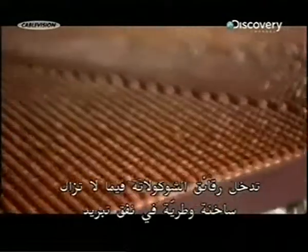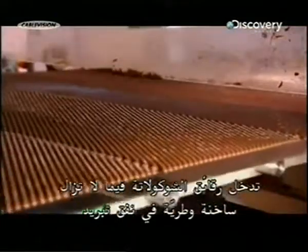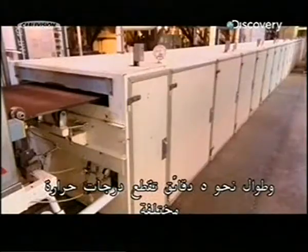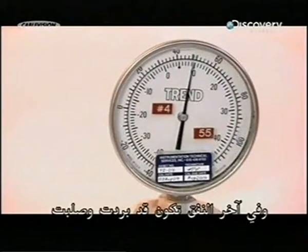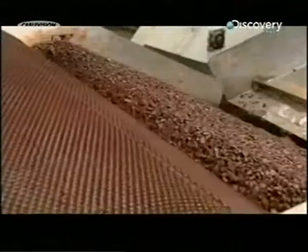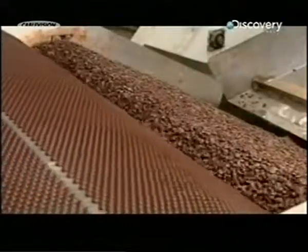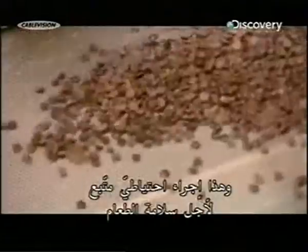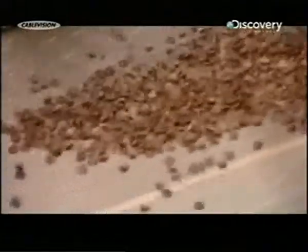The chocolate chips, still warm and soft, enter a cooling tunnel, traveling for about five minutes through several temperature zones which vary between 10 and 15 degrees Celsius. At the end of the tunnel they have cooled and hardened. A conveyor belt then takes them through a metal detector, which is a standard food safety precaution.